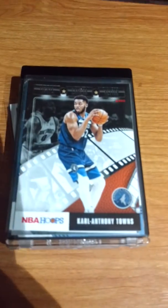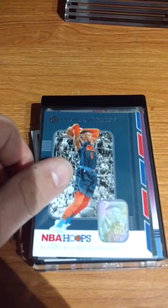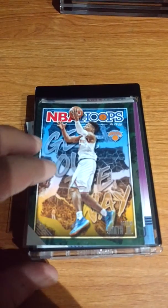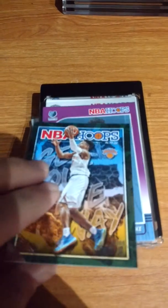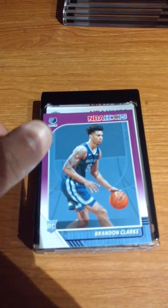I got a Lights Camera Action with Towns, Frequent Flyers Westbrook - get out of the way. I got a nice Brendan Clark, that's awesome.